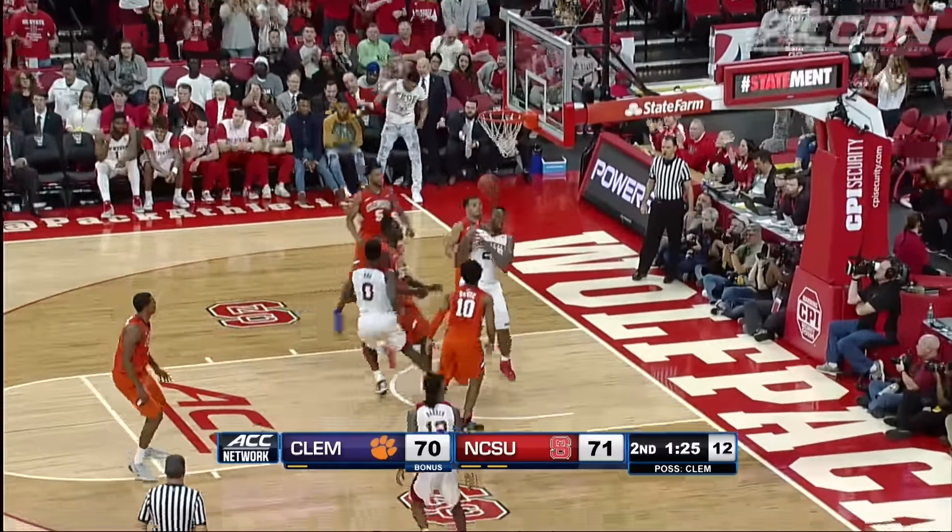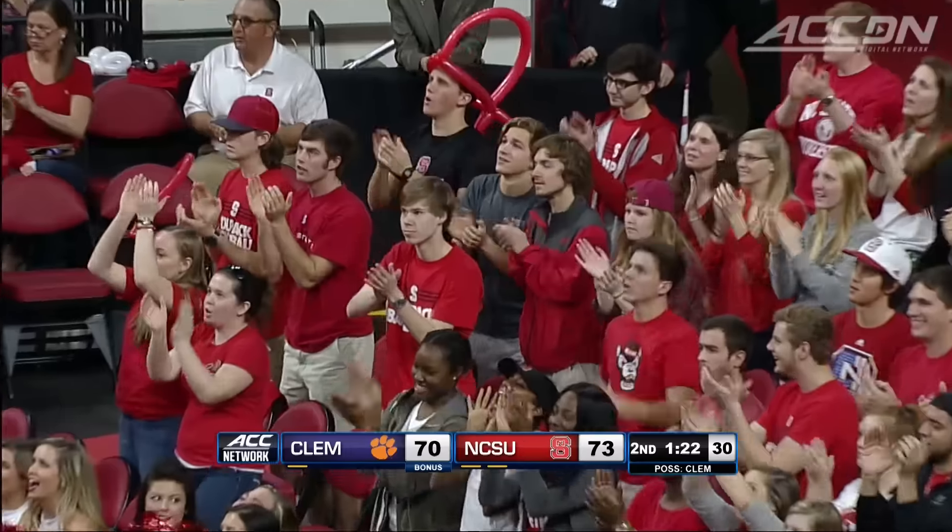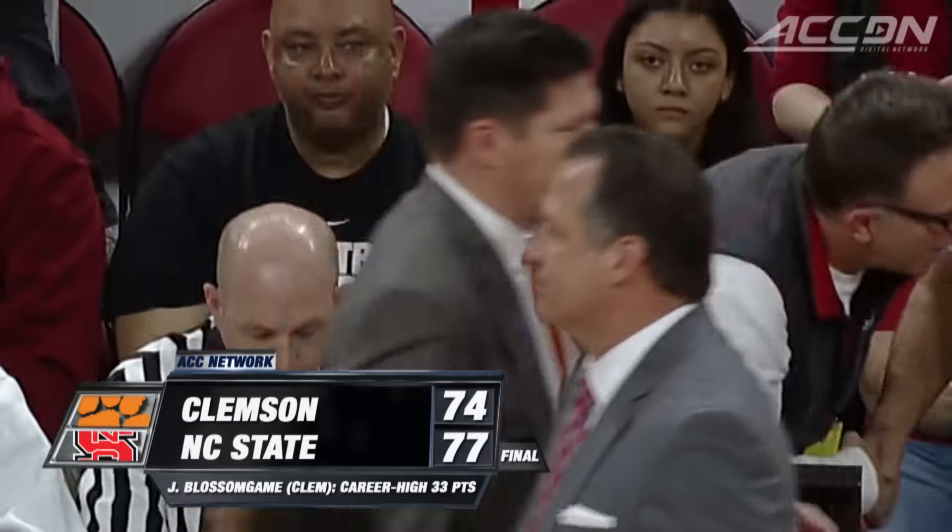Maverick Rowan. NC State pulls out the win, 77-74.